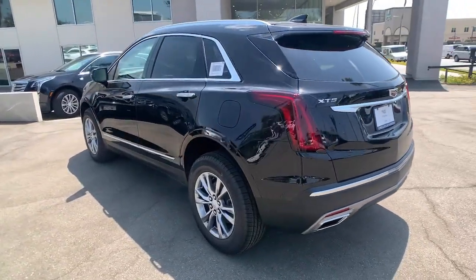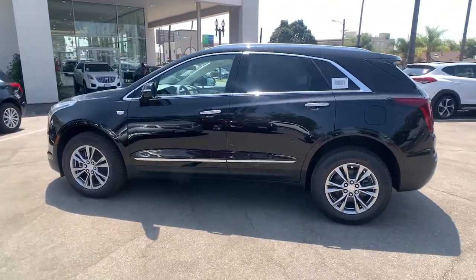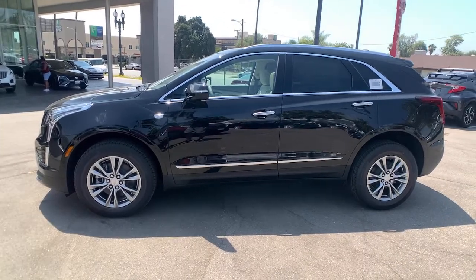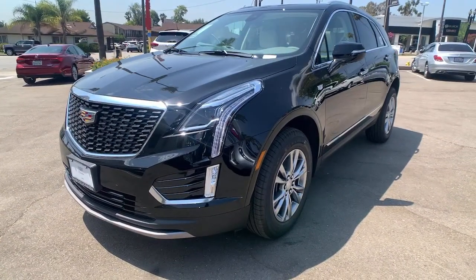Panoramic roof, sun/moonroof, keyless entry, remote engine start, power liftgate, lane keeping assist, premium sound system, satellite radio, keyless start, power passenger seat.